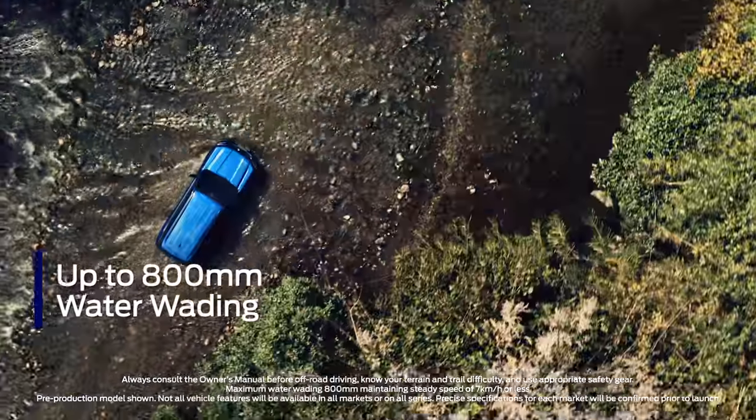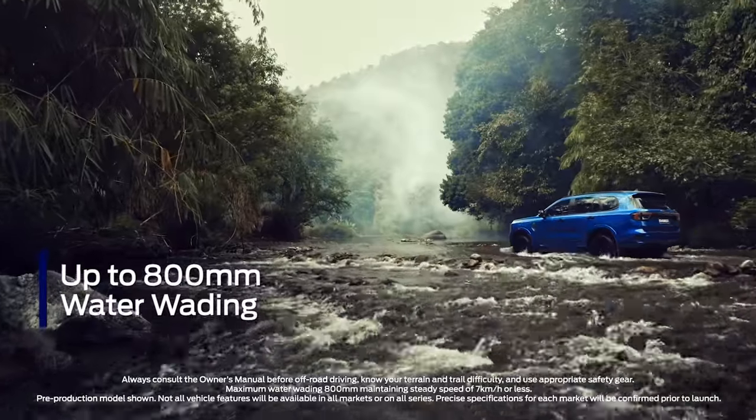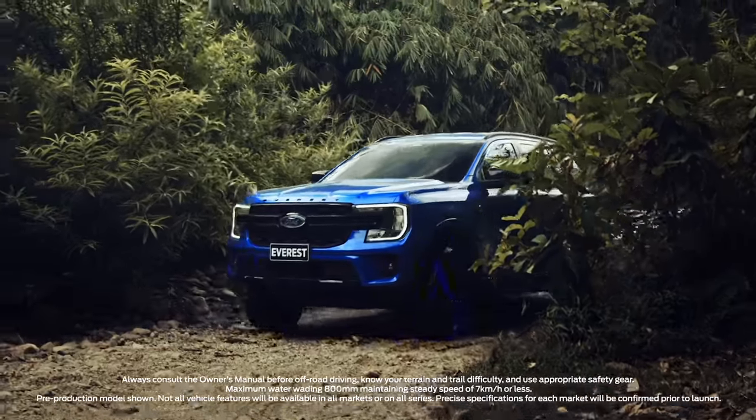Engineered for adventure, the next-gen Everest will help you explore the road less traveled, even if that means you've got to get its wheels wet.